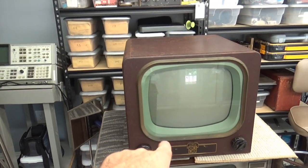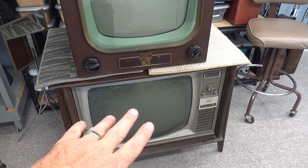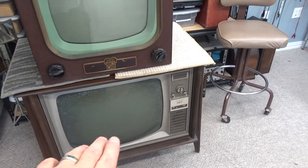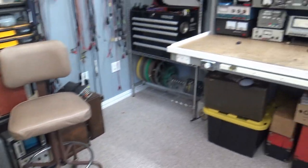Hey guys, welcome back to the TV shop. It's Labor Day and I really ain't got nothing going on, so I'm out in the shop messing around. There's the Clinton Dumont right there, the RA164 finished and sitting over there. Here's the RCA 25-inch RCA CTC-25, waiting on me to find a picture tube for it — a 25XP22. If anybody knows where I can find one, let me know in the comments.